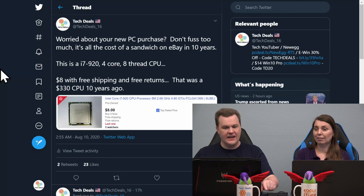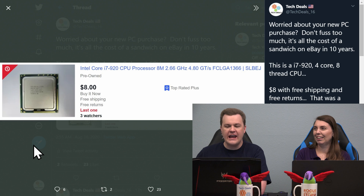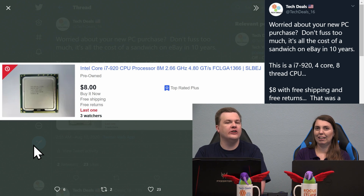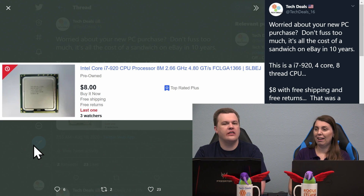Tech rant time! Worried about your new PC purchase? Don't fuss too much because it's all the cost of a sandwich on eBay in 10 years. This is an i7 920, a 4-core 8-thread CPU — $8 with free shipping and free returns on eBay. Ten years ago that was a $330 CPU.